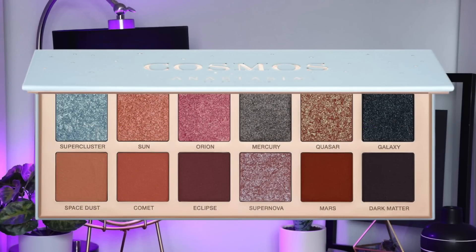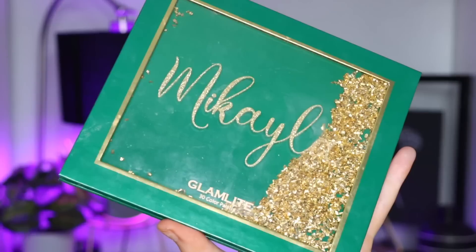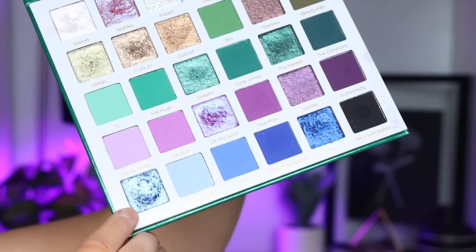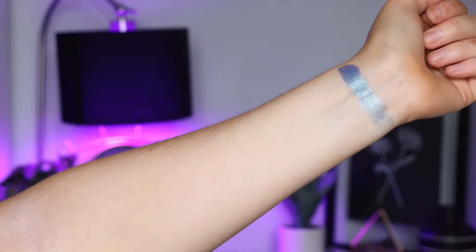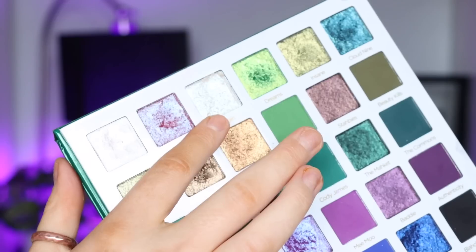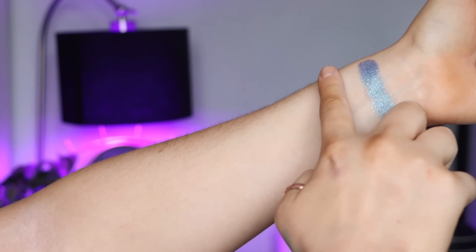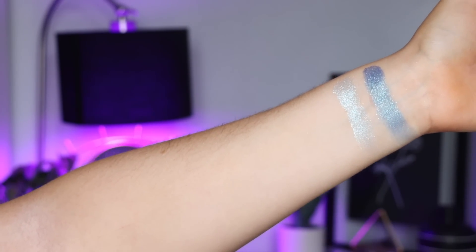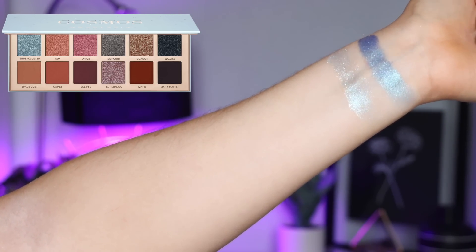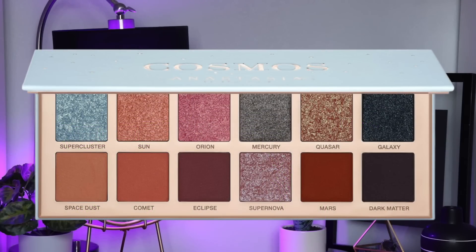Let's start with swatches. The first shade is Super Cluster, described as a duochrome bluish green with multi-dimensional sparkle. This was one I struggled with to find an exact match, so I have two shades. I'm going into the Mikayla and Glamlite Part 2 palette and taking the blue called I Love You. It's a little deeper than the one in Anastasia but has a really pretty shift. I also swatched Poppin — mixed together, those two are a little bit closer to the Anastasia shade.